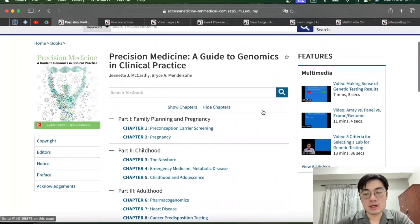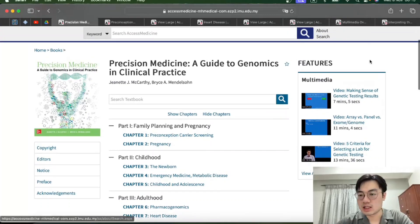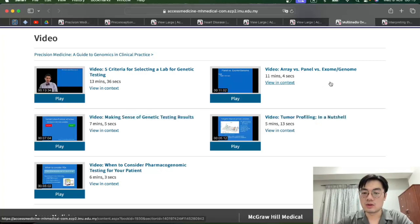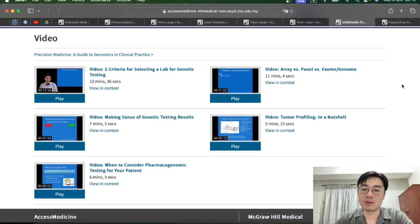Going back to the main page, there's a small section on the right-hand side with a few videos. You can view all the videos by clicking through to that page. One video gives a brief explanation of how to interpret genetic test results — how to differentiate between a benign gene and a pathogenic gene. Another video explains how to interpret panels and arrays. They are given in quite simple terms, so it's quite useful for people who are just starting out with genomics.